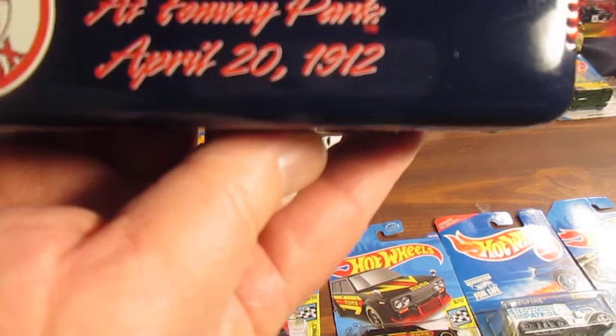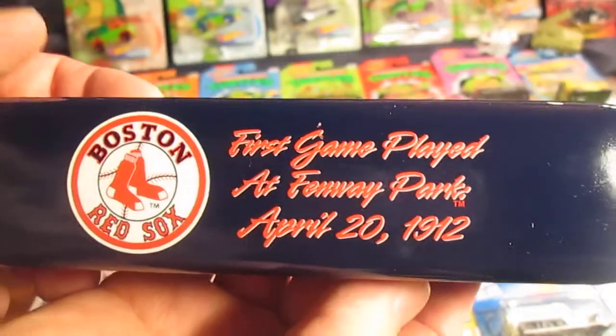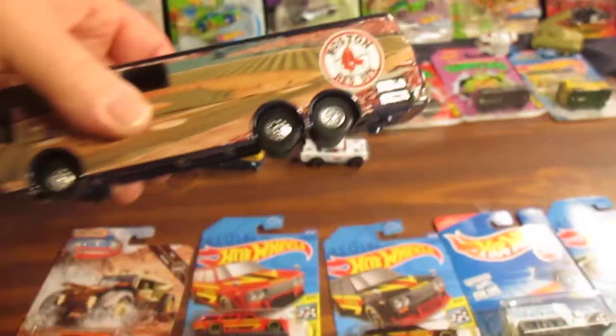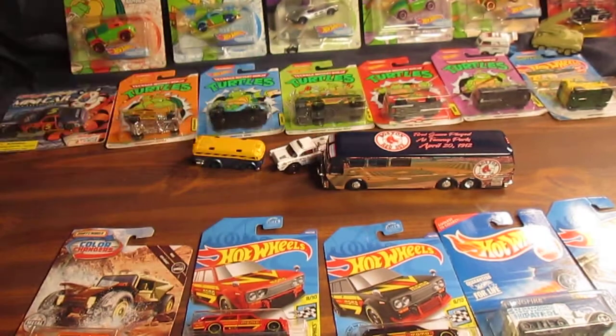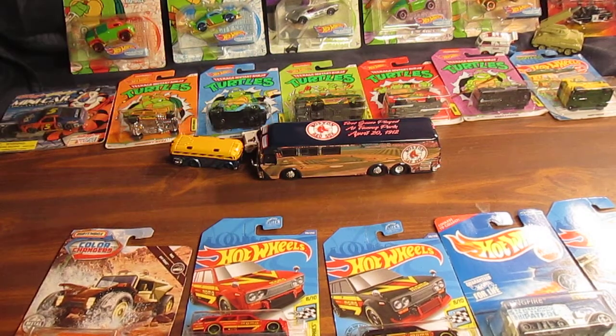First game played at Fenway Park: April 20th, 1912, in case you didn't know. I've been to Fenway Park quite a few times. I'm from the Boston area, and what a great place to go watch a baseball game. I've even had the worst seats — the cheap seats — and I loved it. It was just great.